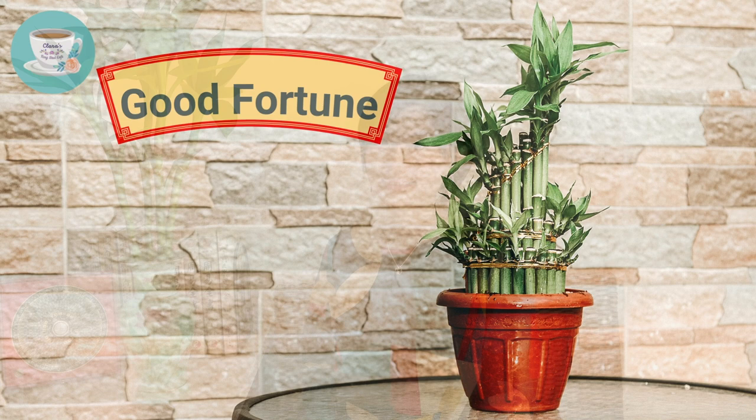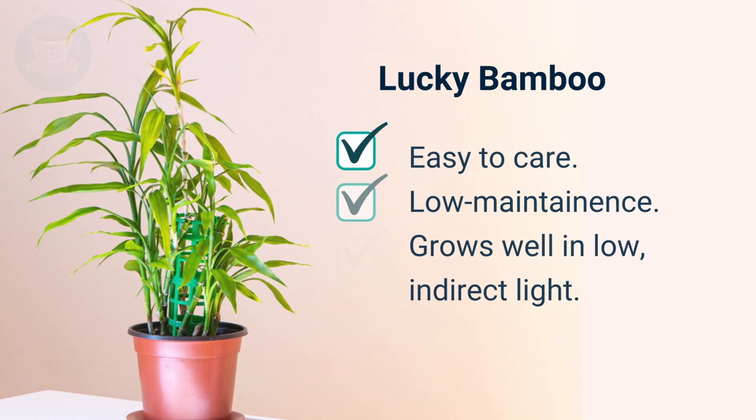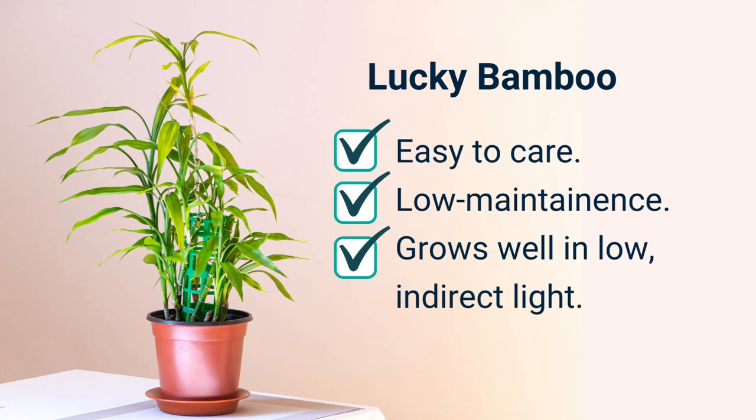The first one is lucky bamboo. Lucky bamboo, as you can see here, is an auspicious feng shui plant that can bring good fortune. It symbolizes good health, happiness, and prosperity. Lucky bamboo is an indoor plant that's very easy to care for — low maintenance and grows well in low and indirect light.